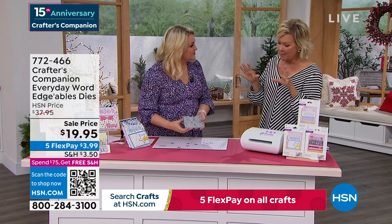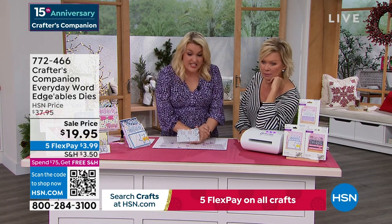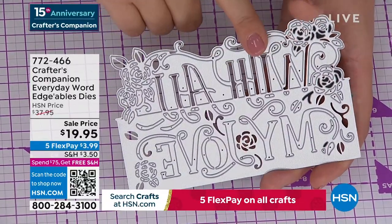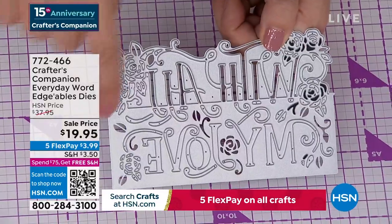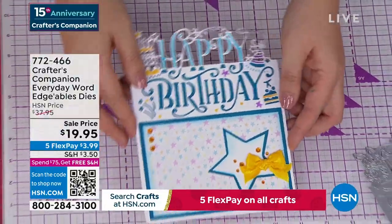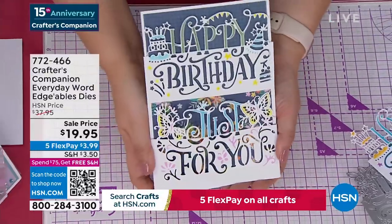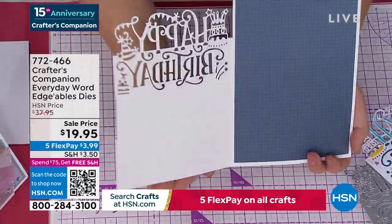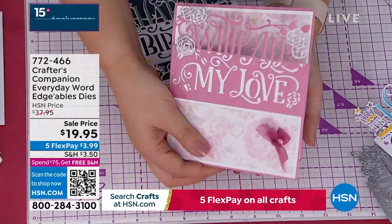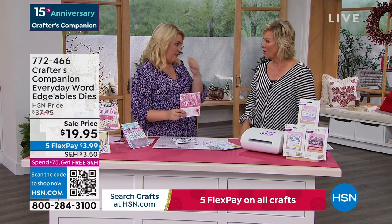This is our Crafters Companion Everyday Word Edgeable Dies. They are massive. Everything above the design line cuts out; everything below stays connected. So for a card you can have 'happy' coming over the top and 'birthday' down below, or 'just for you' lifting up with 'happy birthday' cut into the front panel of the card. They're so unique. We are world famous for Edgeable Dies — of all the companies that make dies, these are what put us on the map.